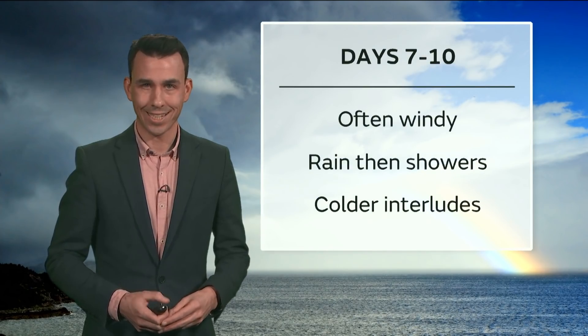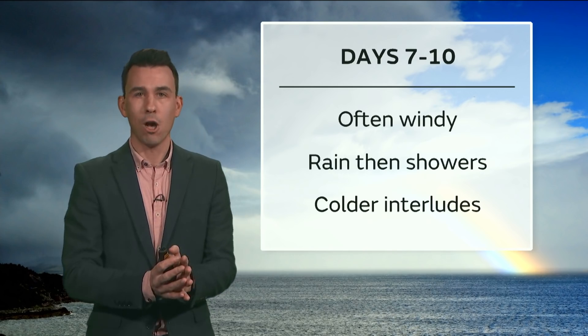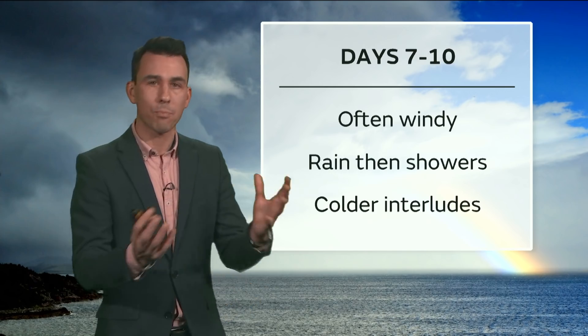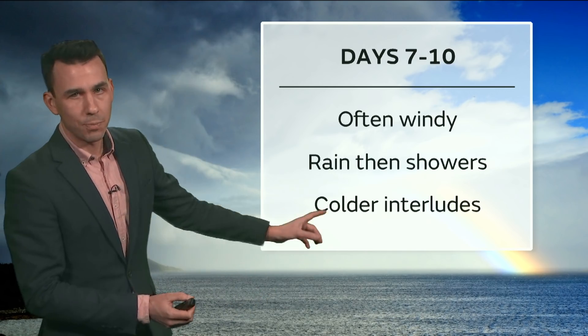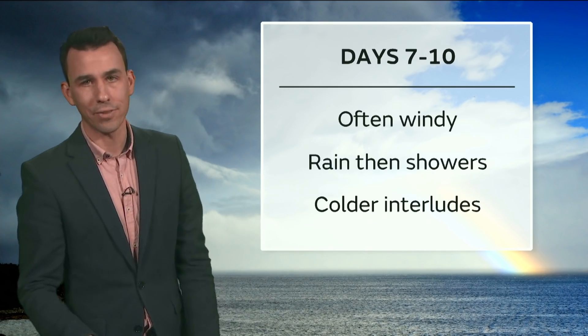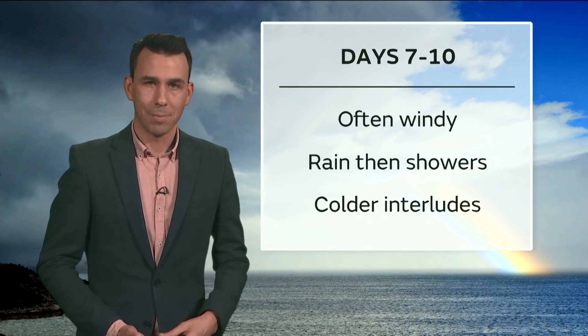So over the next seven to ten days, it will often be windy, courtesy of that energetic jet stream. There'll be rain, there'll be showers, there'll be brighter spells, and there'll also be some colder interludes. Typical early March weather — in like a lion. I guess we'll have to wait and see if we go out like a lamb. Bye-bye.